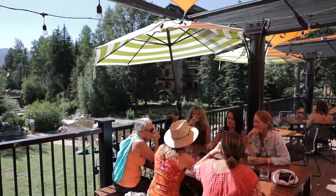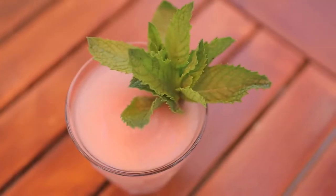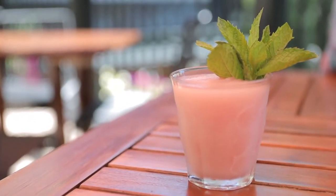The deck overlooks Gore Creek, it's sunshine in the afternoon. We'll be featuring Austin's Rosé on Wednesdays, Thursdays, and Sunday afternoons with music playing here in the summer.